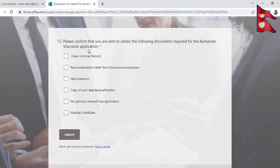Please confirm that you are able to obtain the following documents required for the Romanian work visa application: a clean criminal record (police clearance certificate), a recommendation letter from your previous employer, an expense letter, a valid passport, and a copy of your degree and qualifications.